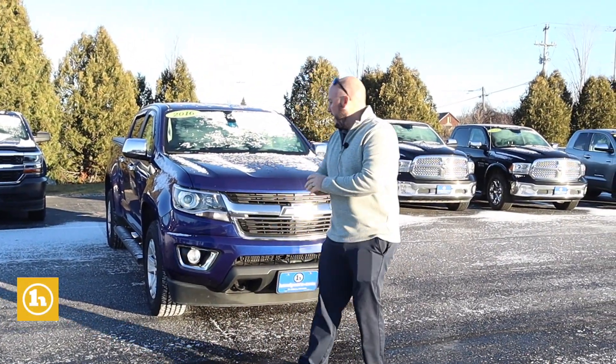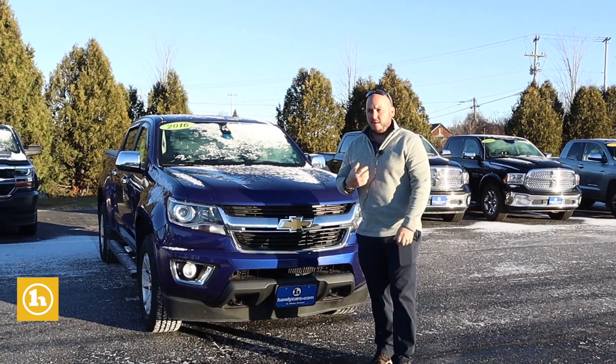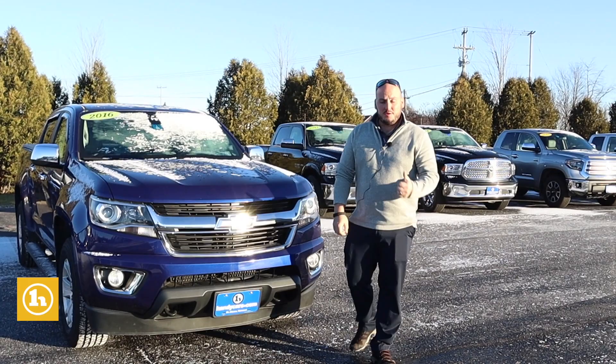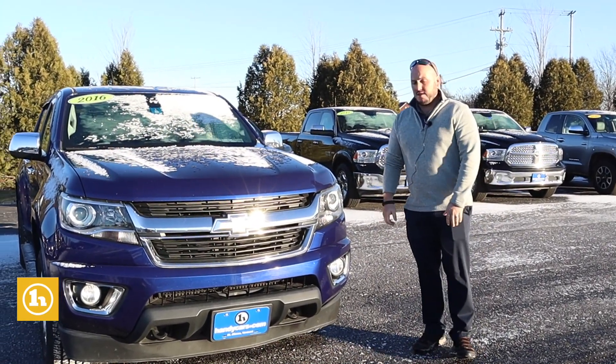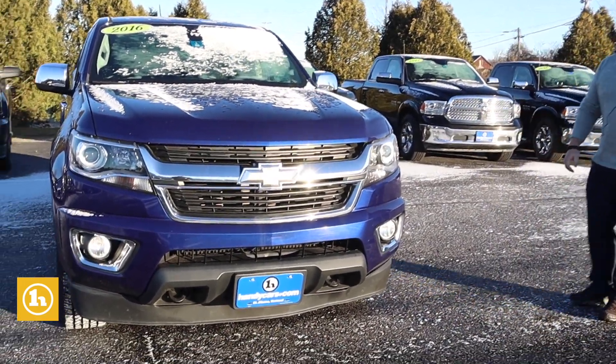Hey Jason, Seth here at Handy Chevy. I just wanted to take a quick second this morning to send you a little video — first of all introduce myself, and kind of show you a little bit about the truck. Thanks for speaking with me last night. Hopefully we can get together and have you look at the truck today. I know you're busy, but just want to send you a quick video to show you what it's all about.